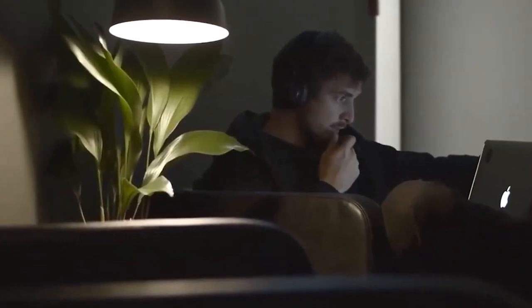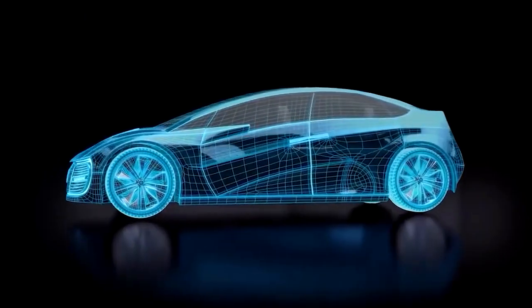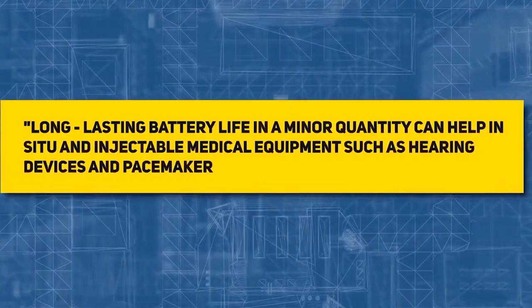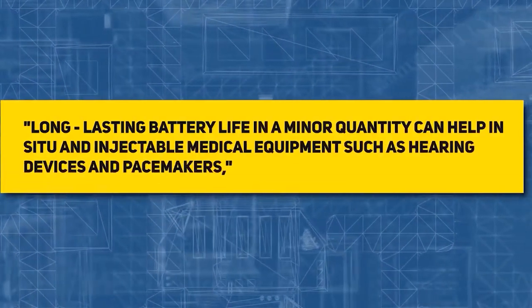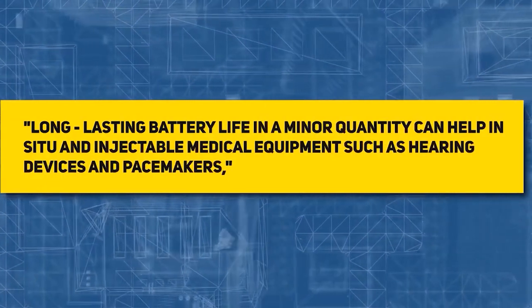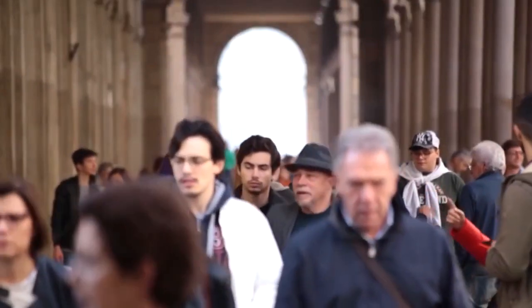Smaller gadgets, such as cell phones and laptops, will utilize this technology in the future. Each one has a built-in fusion reactor, which will last as long as the device without needing to be recharged. Long-lasting battery life in a minor quantity can help in-situ and injectable medical equipment, such as hearing devices and pacemakers.